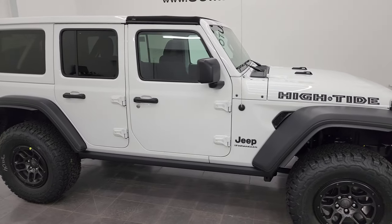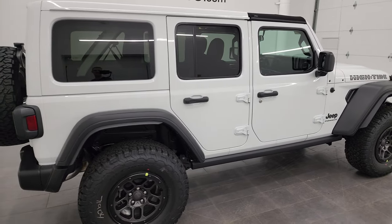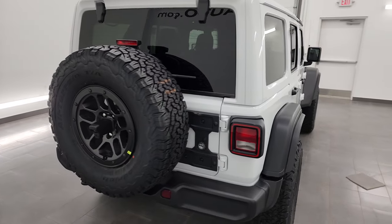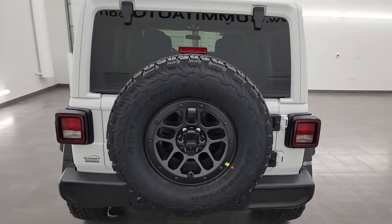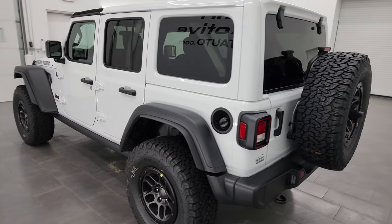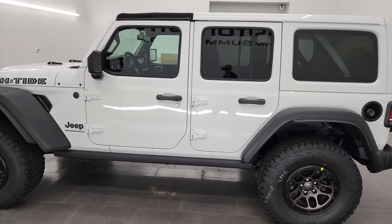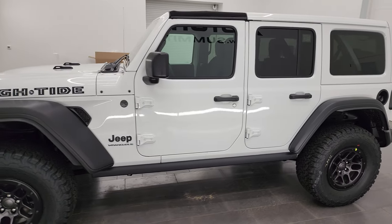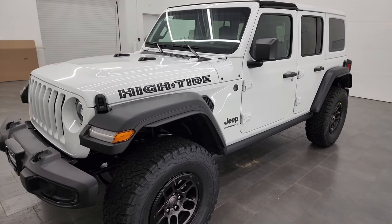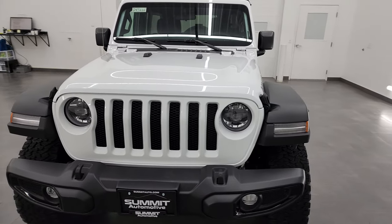Hey everybody, it's Brett and I am super excited to go over this brand new 2023 Jeep Wrangler High Tide Edition. This is a brand new package for 2023 and this is our very first one that we have gotten on our lot. I'm going to go all the way around on this Wrangler and explain everything that this thing has, because this is more than just some stickers on the hood.